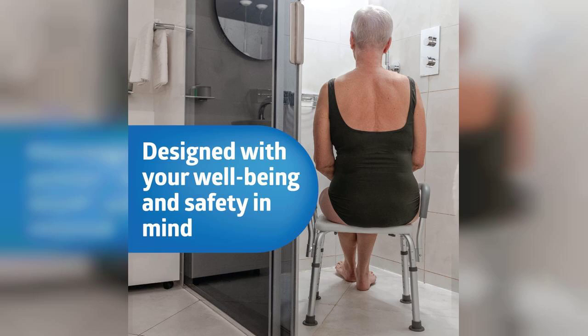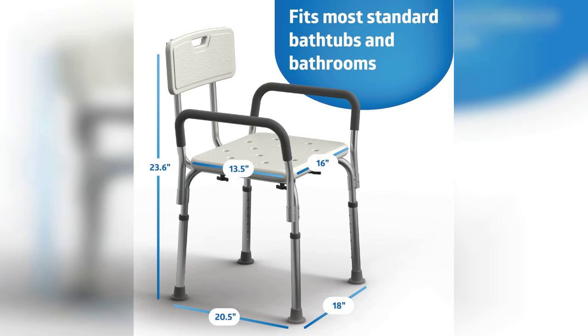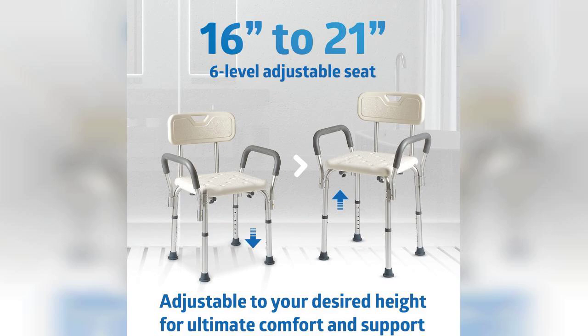This shower chair is designed with safety and comfort in mind, featuring a heavy-duty construction that supports up to 350 pounds. The slip-resistant seat provides stability, making it an excellent choice for anyone who needs extra support while bathing. The padded armrests and backrests add an extra layer of comfort, allowing for a more enjoyable shower experience.